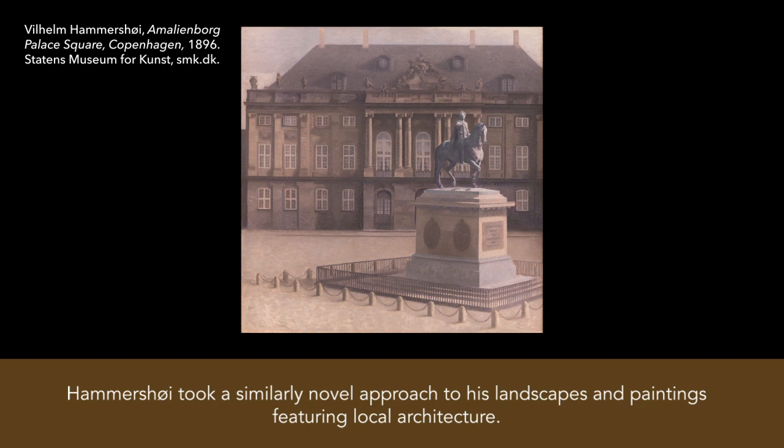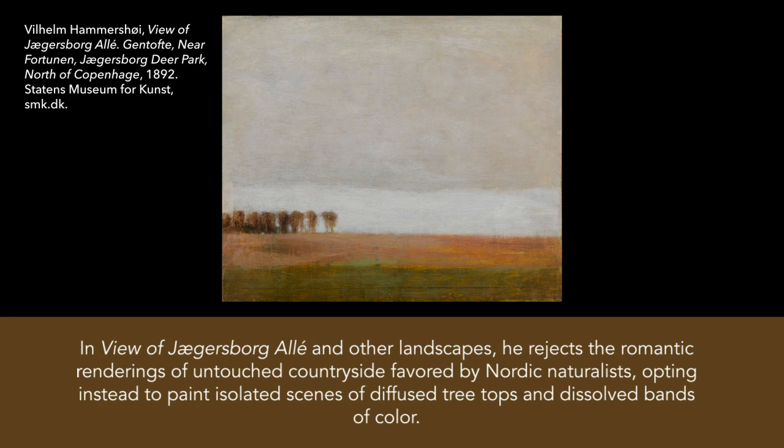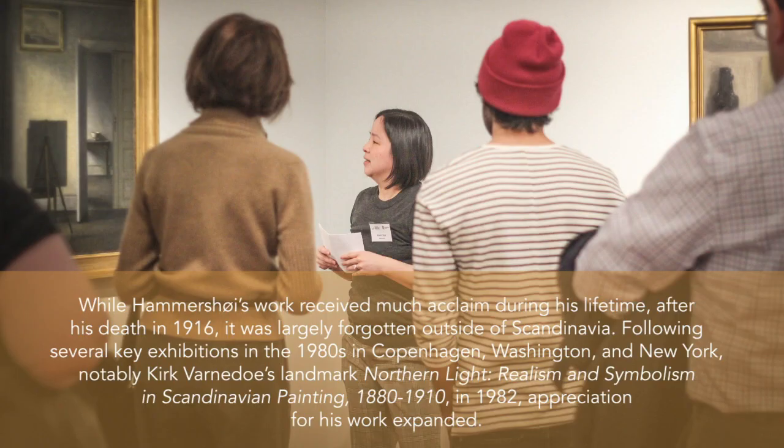Hammershoy took a similarly novel approach to his landscapes and paintings featuring local architecture. In depictions of Copenhagen, like the buildings of the Asiatic Company, he depopulates the busy street scenes favored by Danish proponents of naturalism and realism, inventing a quiet, static city devoid of movement. In View of Viesburg Allee and other landscapes, he rejects the romantic renderings of untouched countryside favored by Nordic naturalists, opting instead to paint isolated scenes of diffused treetops and dissolved bands of color.